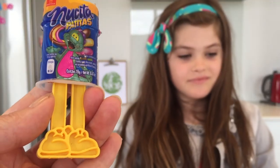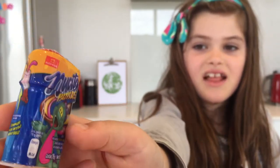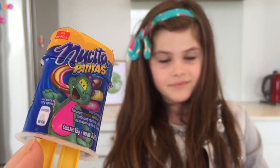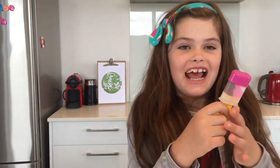It looks like a cool little dragon with yellow legs — it's called Nachita Patatas. So let's try it. I'm so glad I'm trying this! It looks like a little ice pot.